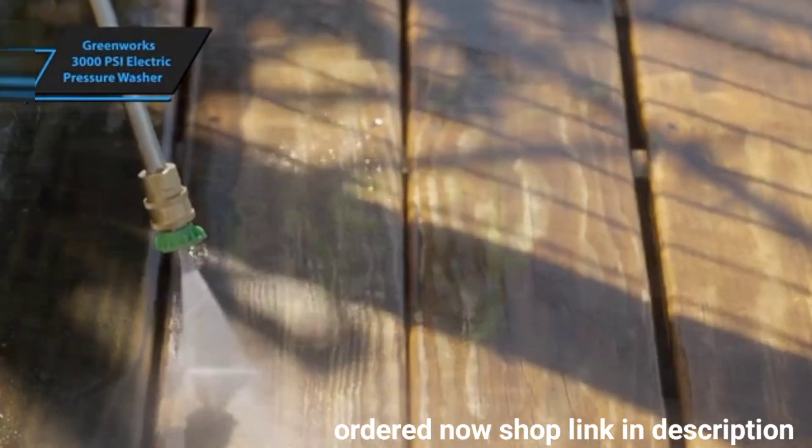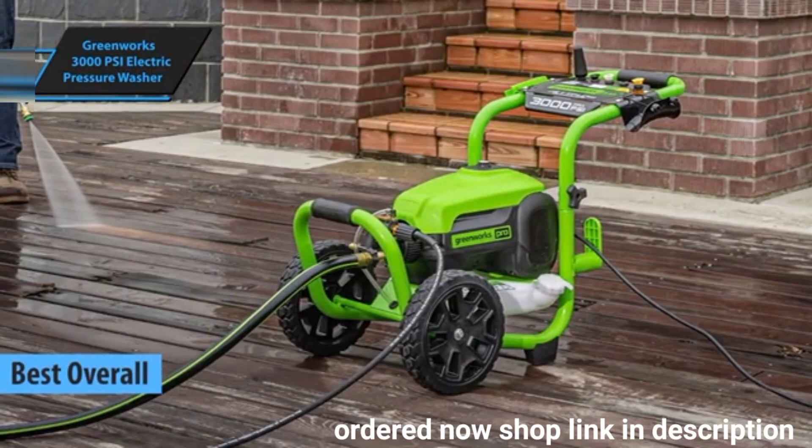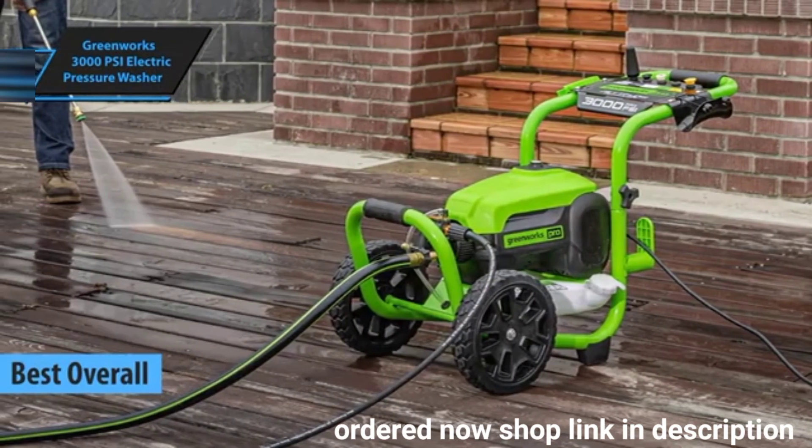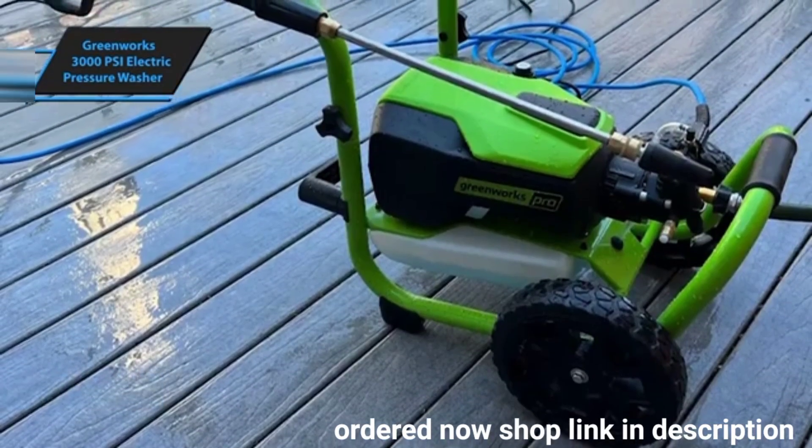Greenworks 3000 PSI Electric Pressure Washer, hailed by many as the best overall choice for 2024. This robust machine effortlessly tackles dirty fences, decks, and patio areas with exceptional cleaning power.